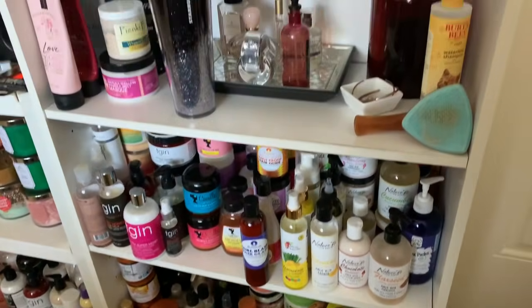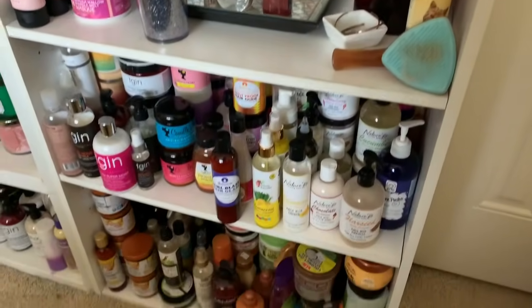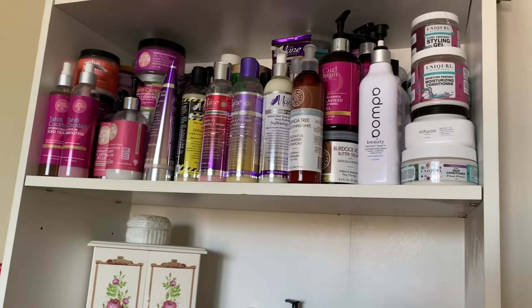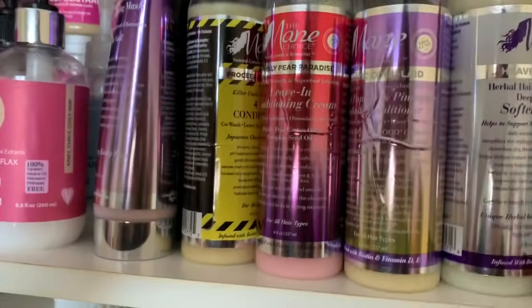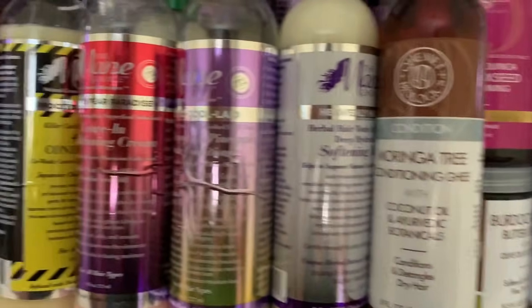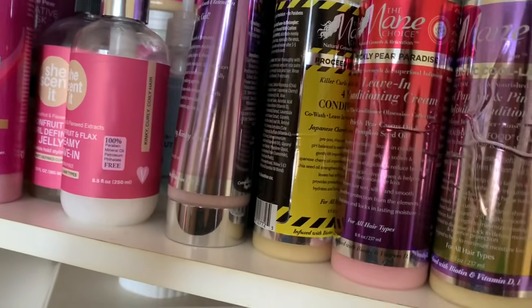This is my product junkie shelf. I don't just keep products here — other things are chilling too — but I'm going to take y'all shelf by shelf, starting from the top and working our way down. Let me get my little footstool because your girl is short. I kind of think about my products like alcohol: my most highly loved products go up top, and I work my way down from there.